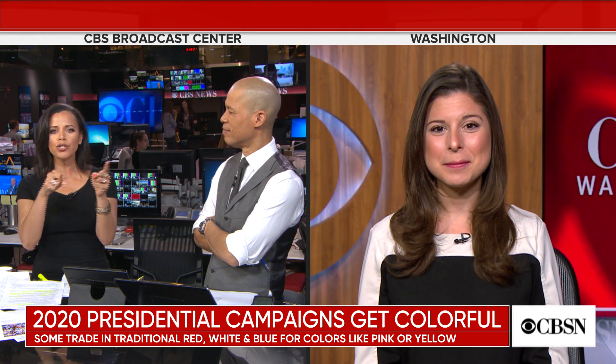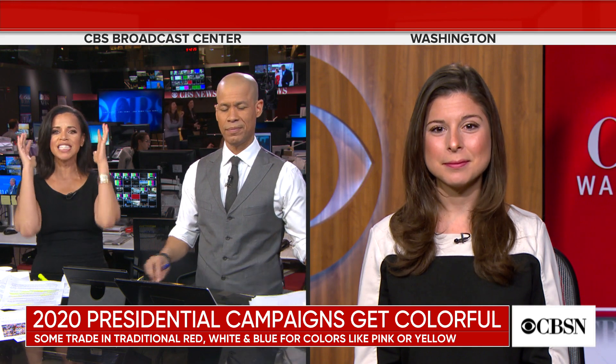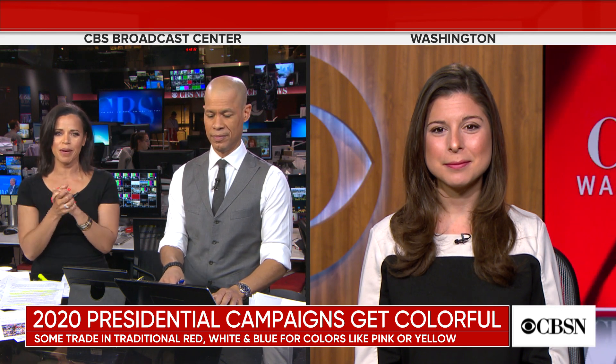But you also spoke to graphic designers and creative directors that have nothing to do with the campaign — they're just assessing these logos based on their knowledge of what sells. What did you hear from them? The policy tie-in is fascinating. For candidates like Jay Inslee, having green at the forefront of your logo really drives home the message that you are invested in energy and environment.